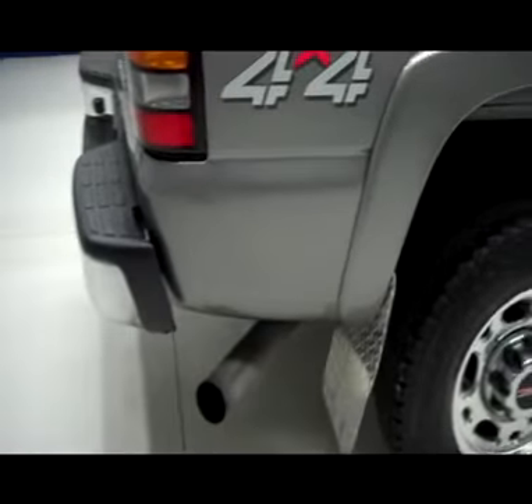That's why we make the videos. These are used vehicles, and we want to show you exactly what kind of shape they're in, so there's no surprises when you get here. The paint looks great, and we'll take a look underneath.